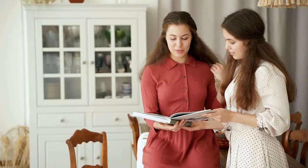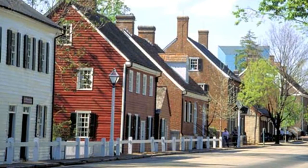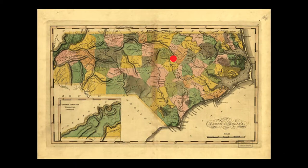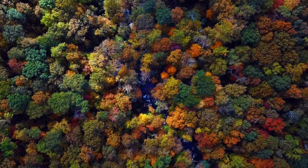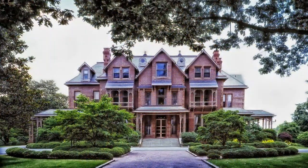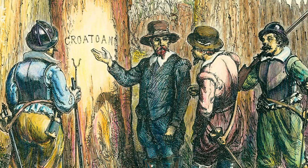If you visit Old Salem in Winston-Salem, North Carolina, you can see how people did things back in those days. The state's capital was established in the late 1700s in Wake County and was named after Sir Walter Raleigh, who was responsible for sending the first colonists to North Carolina.